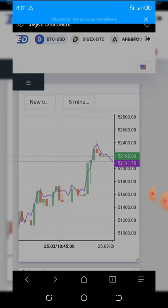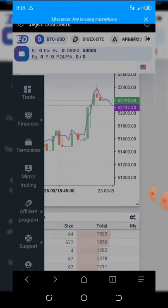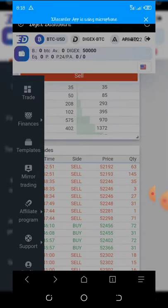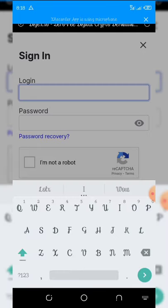After you complete the registration, click on the three lines in the top right corner of your screen and click on Profile. Sorry, let me sign in again.